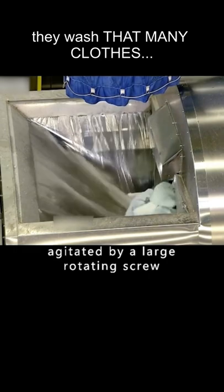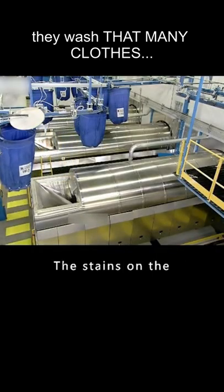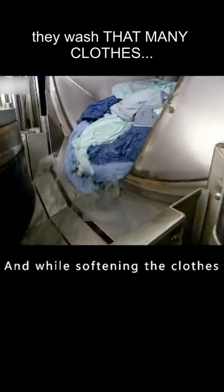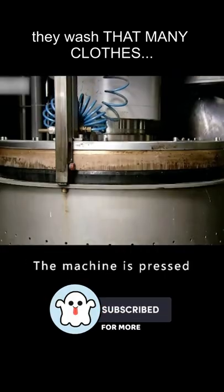The machine is continuously agitated by a large rotating screw. After six chemical washing cycles, the stains on the clothes — bloodstains, iodine, etc. — are cleaned. While softening the clothes, it also normalizes the pH value. Then the clean clothes enter the hydraulic press for processing.